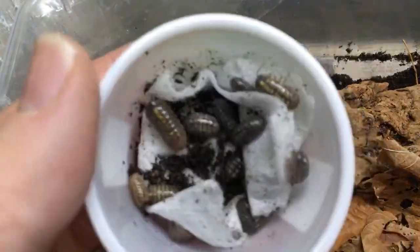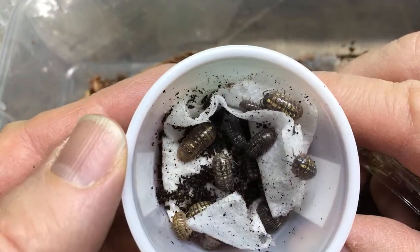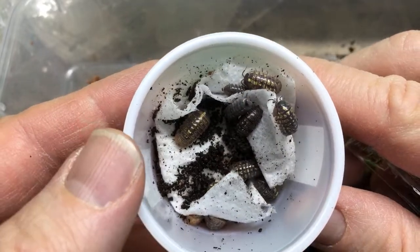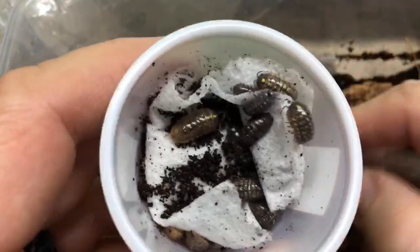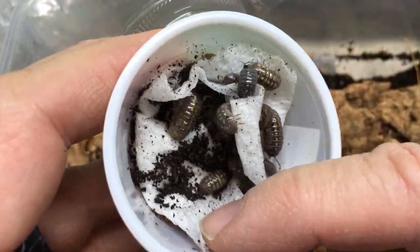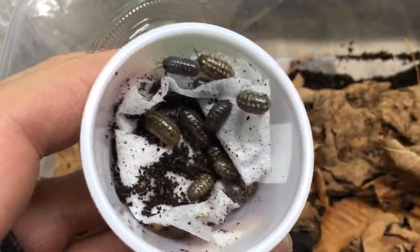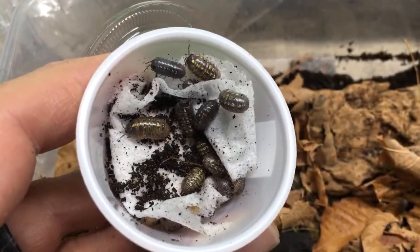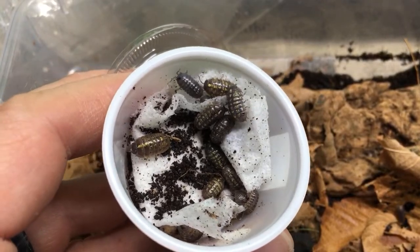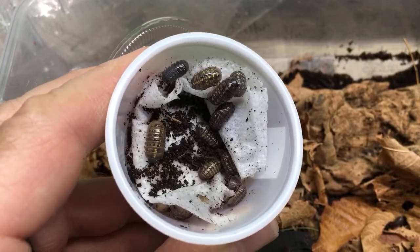These here are some culls that I just pulled out, so these are not the A-grade specimens. These are not my holdbacks. These are culls, but they're not really B-grade either. Some of these are pretty nice, but some of them have less of the expression. Some of them are okay, so this is the cull level.